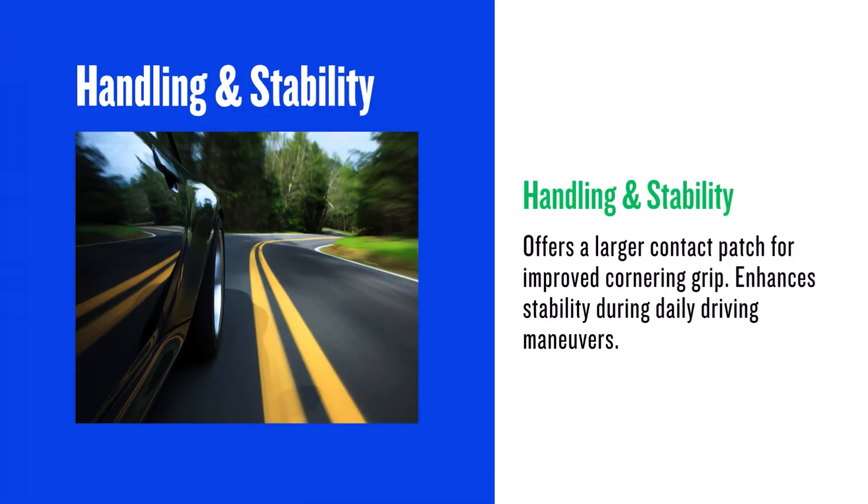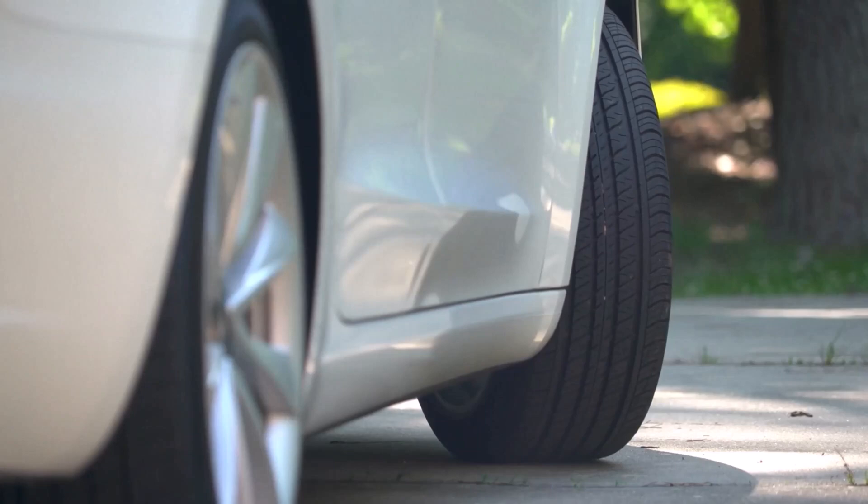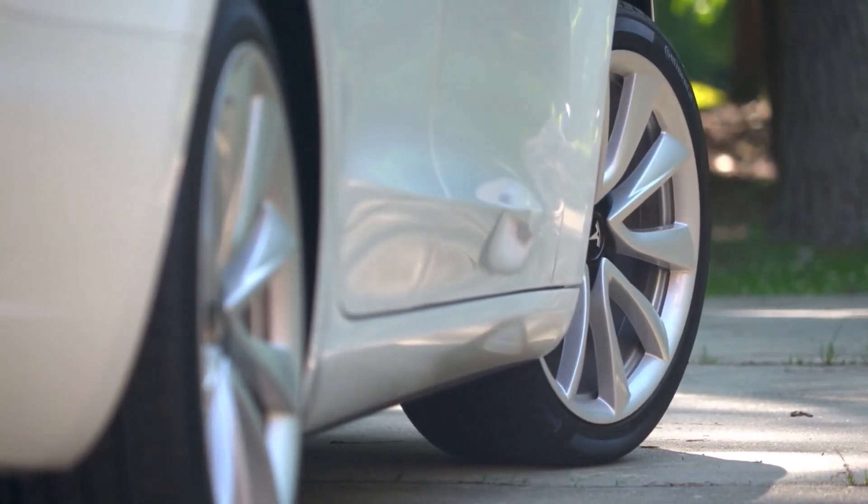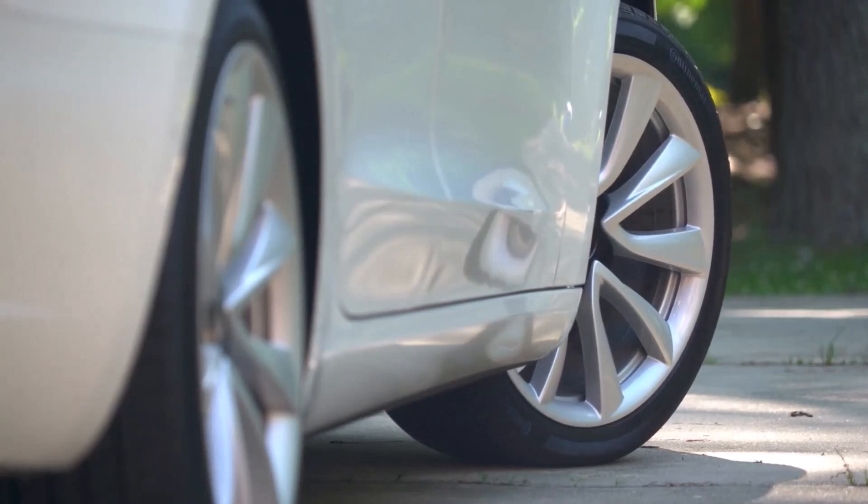The wider 255/50R20 tire offers a larger contact patch with the road, which can potentially improve grip and stability, especially during cornering. This is the most noticeable performance change — you will have a slightly better feel when cornering.